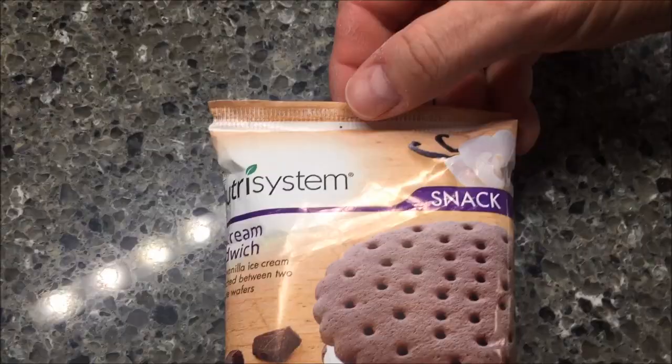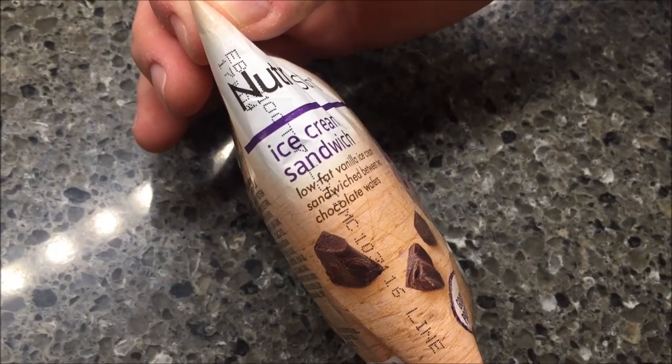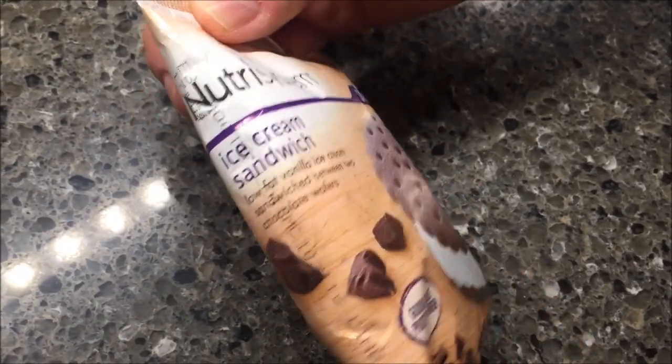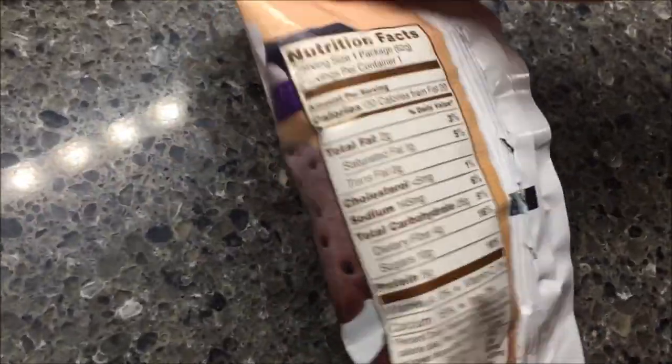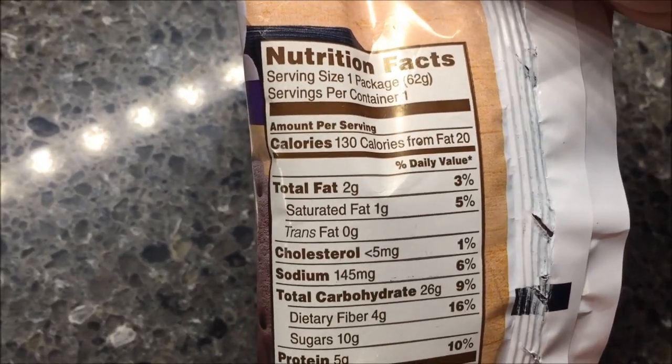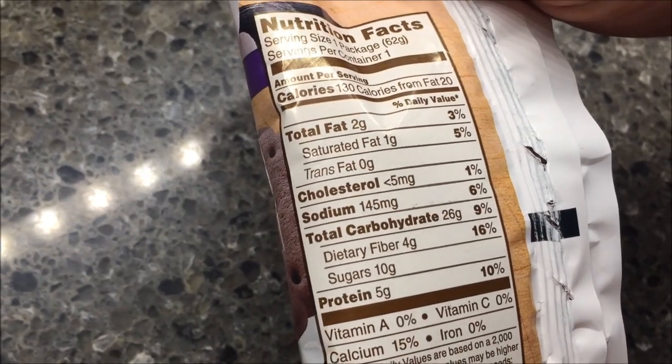So lunch was okay — the sandwich was pretty decent, but this dinner is not okay. I wouldn't buy this at all. Alright, last item in the box — this is the ice cream sandwich, your snack for the night. It's low-fat vanilla ice cream sandwiched between two chocolate wafers. It's 130 calories, which isn't too bad for an ice cream sandwich. Cholesterol is not bad, sodium is not bad, carbs are a little high, protein is good.